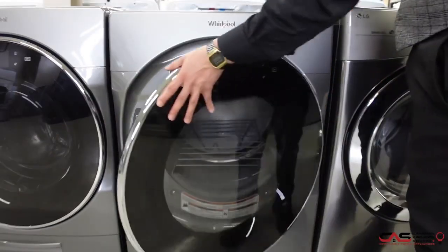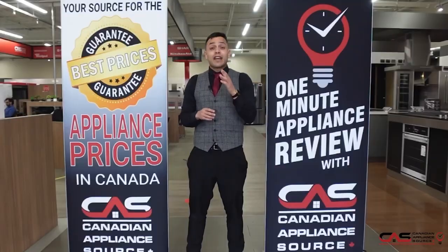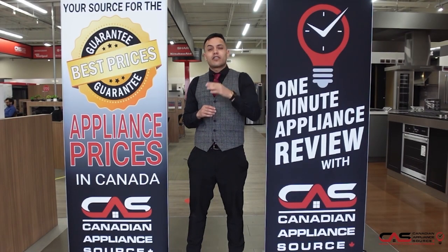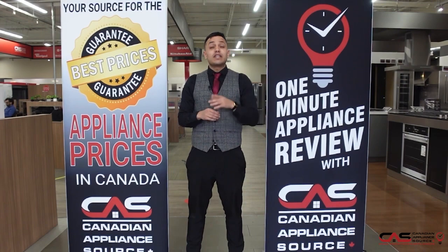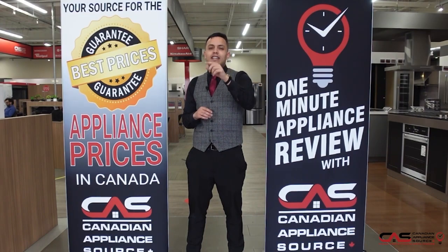Of course it includes a sanitize cycle and a one-year manufacturer's warranty by Whirlpool, but we can always extend that for another four years. If you have any more questions about this model or any other model we carry here at Canadian Appliance Source, visit www.canadianappliancesource.ca — and make sure you mention One Minute Info so we can give you our VIP pricing.